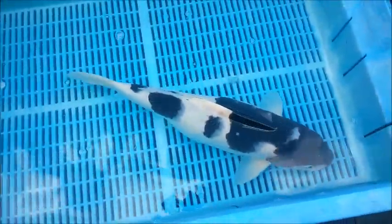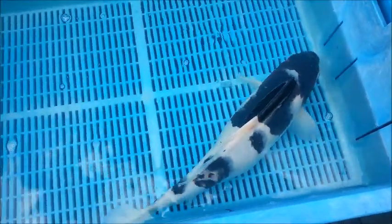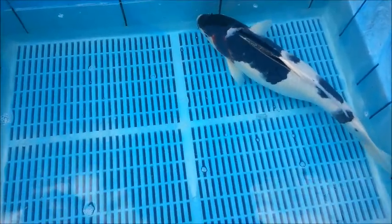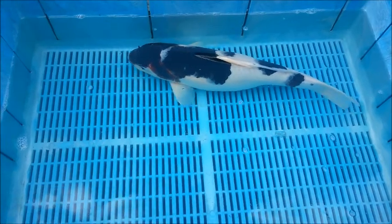This is a 3-year-old Budo Goromo. It has sensational skin quality, powerful pecs, and vivid purple colours. It was £495. We're offering it now at a crazy price — only £250.